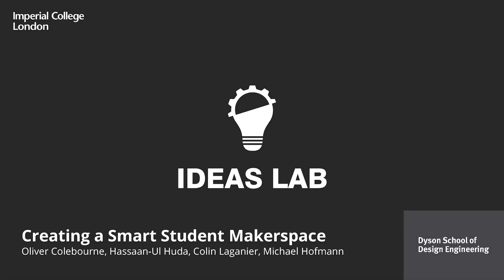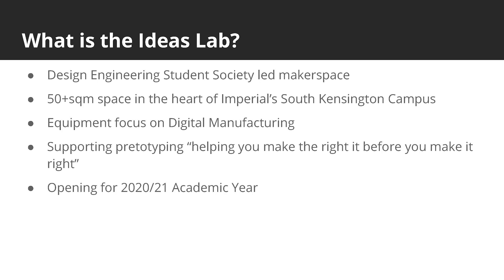Hello and welcome. We are a team of students from Imperial College London and have spent this summer creating the Ideas Lab, a new makerspace linked with Imperial's Dyson School of Design Engineering. In this video we hope to outline the software system we have made for the space. Briefly, an introduction to the space.